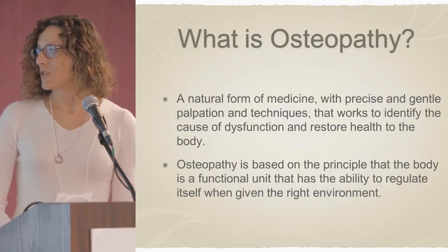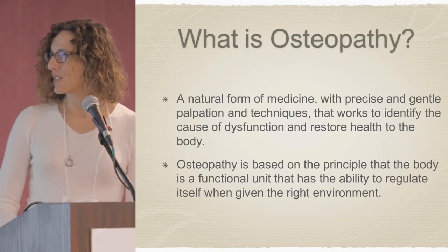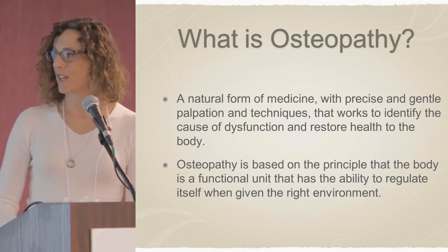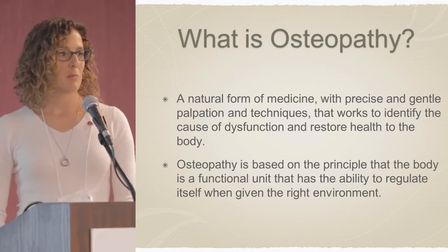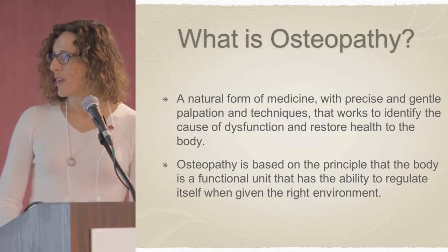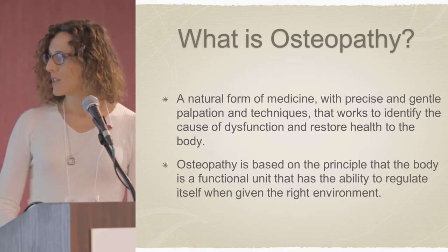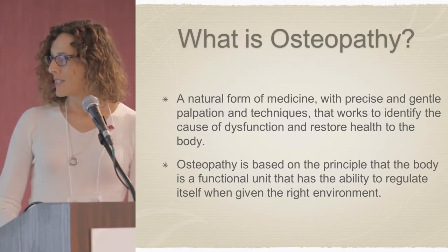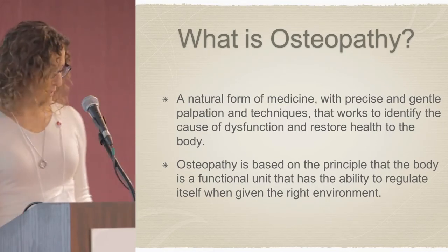Osteopathy is a natural form of medicine with precise and gentle palpation and techniques that works to identify the cause of dysfunction and to help restore health in the body. Osteopathy is based on the principle that the body is a functional unit and that it has the ability to regulate itself when given the right environment.